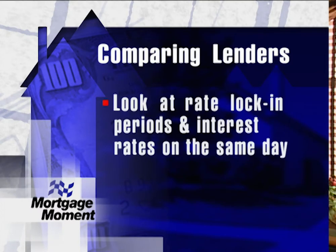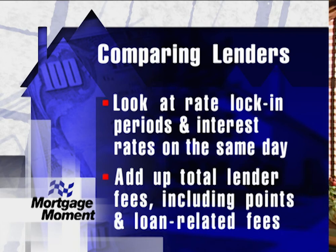Here's a good rule of thumb for comparing lenders offering the same loan package: look at their rate lock-in periods and their interest rates on the same day. Then add up the total lender fees, including points and loan-related fees that each one charges. If all else is equal, the lender with the lower fees usually has the cheaper loan.